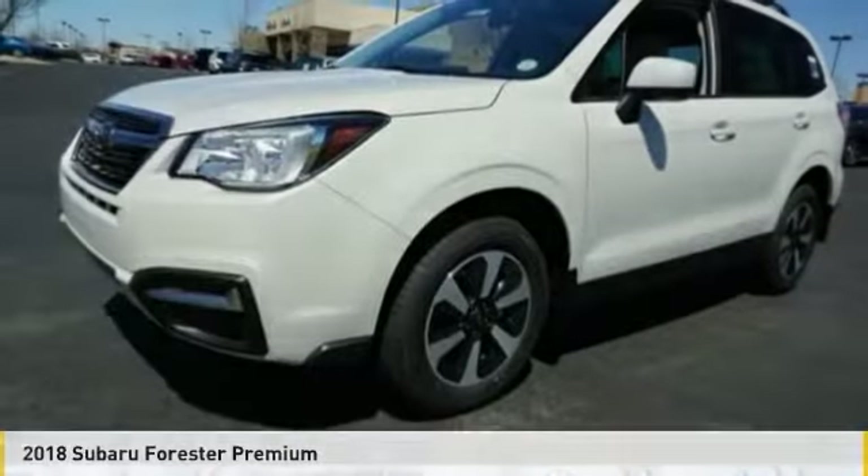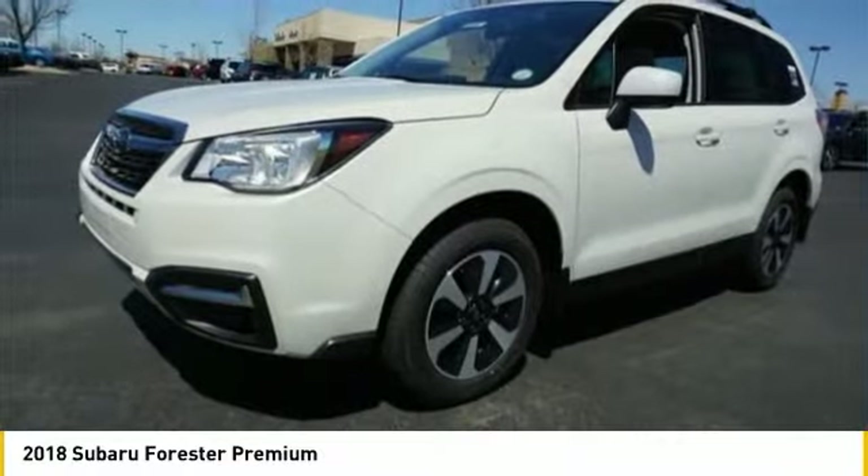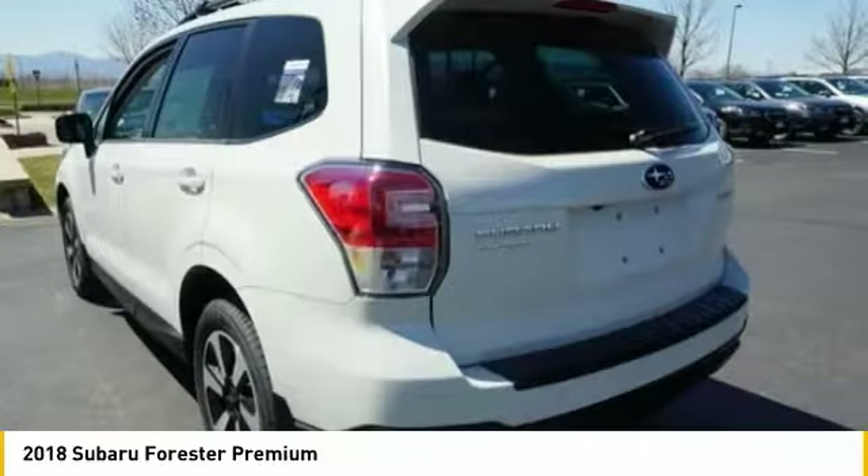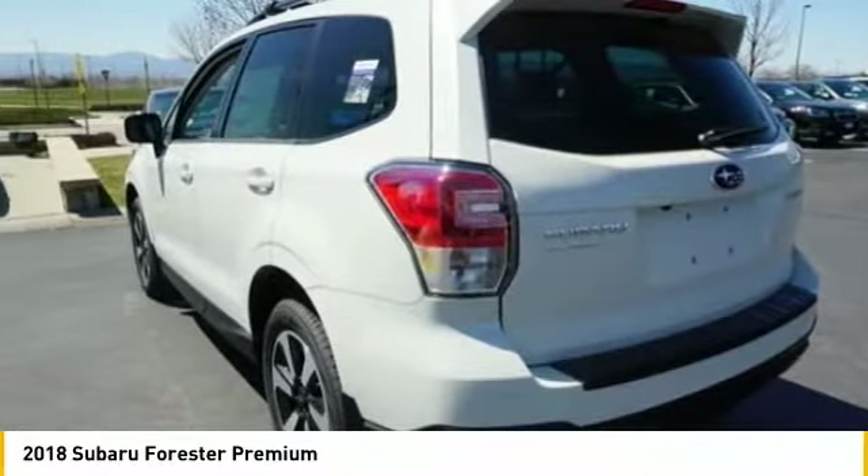A ride in a 2018 Forester. The Subaru Forester is a sensible, practical, and affordable vehicle. It has an impressive, comfortable ride and handles well.